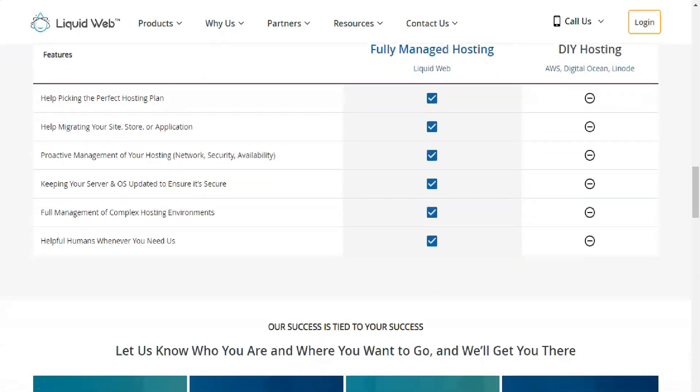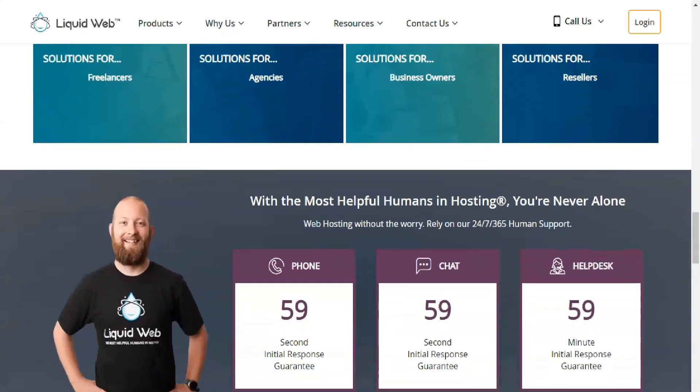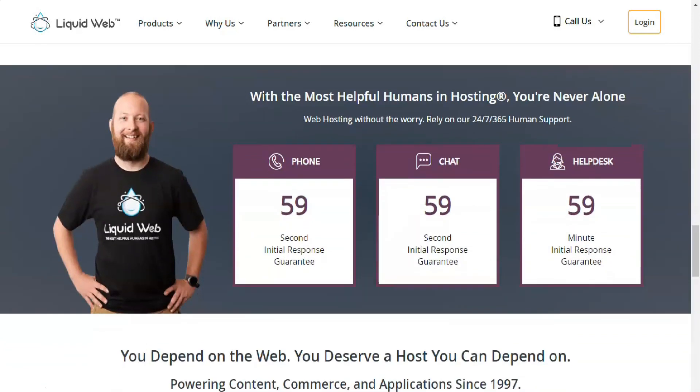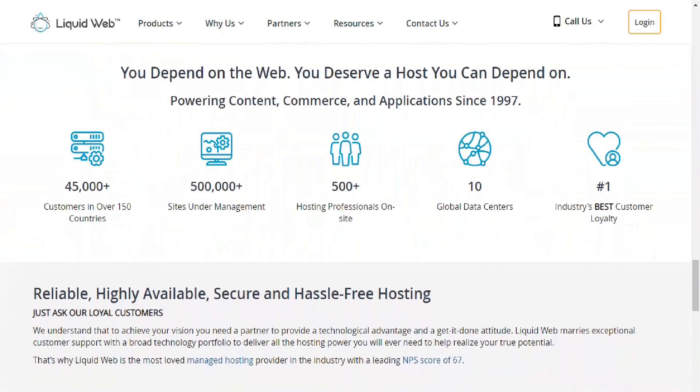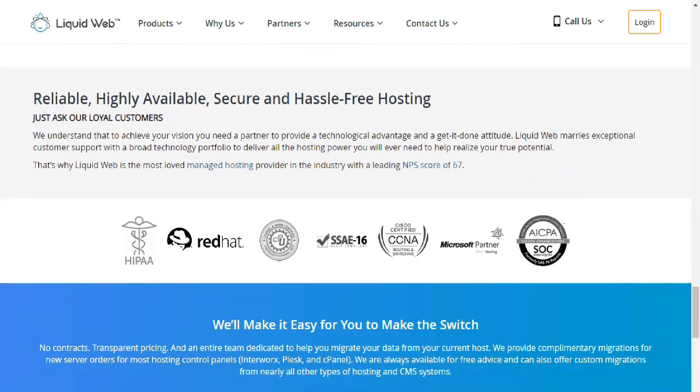Liquid Web excels in managed hosting — in fact, that's the reason for the service's editor's choice designation. With managed hosting, a business doesn't house its server on site. Instead, the servers are hosted at a web host data center. Liquid Web goes far beyond simply serving files remotely; the company can handle all the site's administrative duties and support tasks, regardless of complexity and scale.